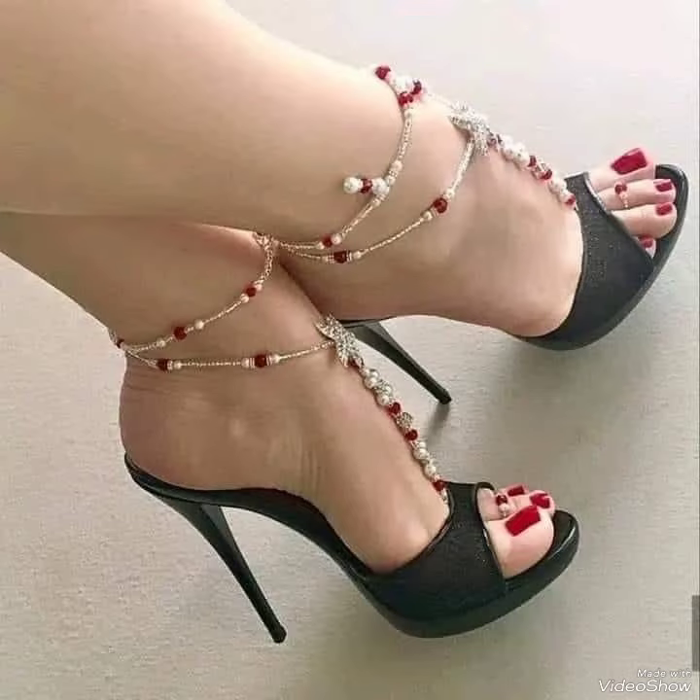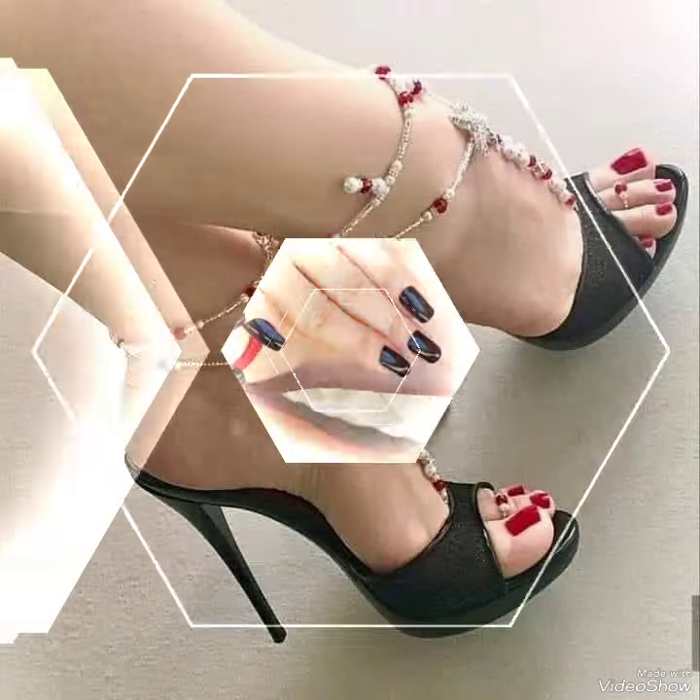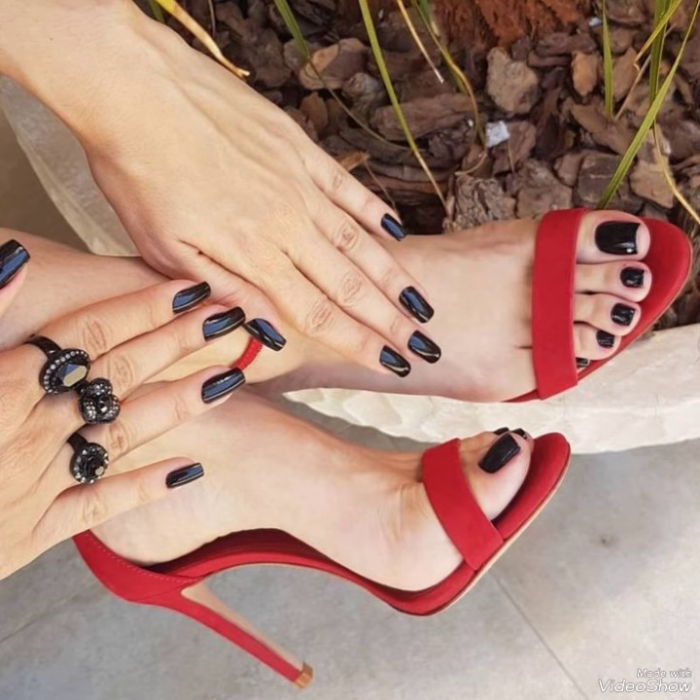Today I'm gonna share with you a decent and amazing collection of high heel sandals, stiletto high heel sandals, and high heel pumps for those ladies who want to look very stylish, gorgeous, and fabulous.